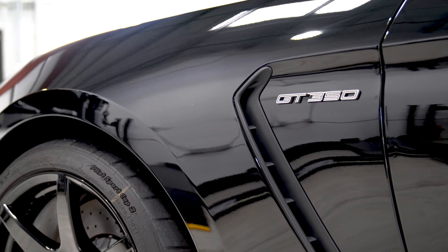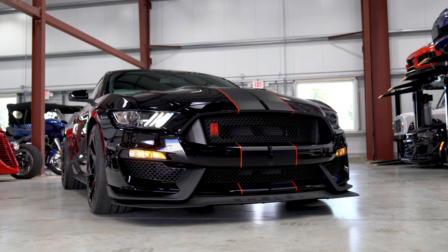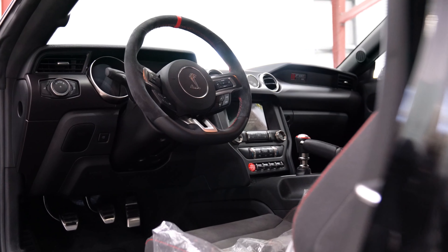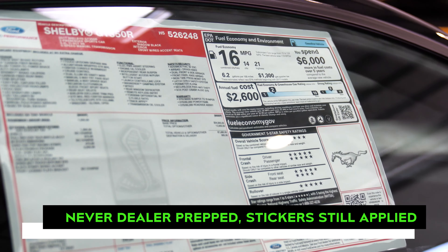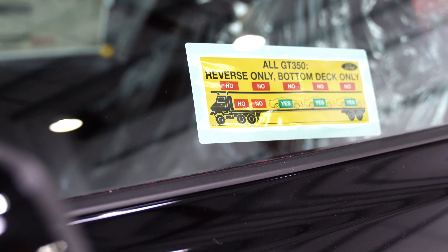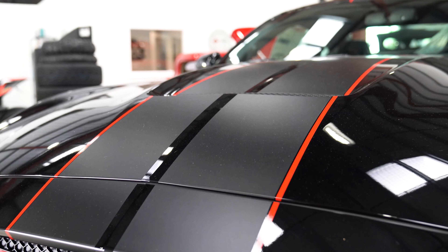Another incredible investment vehicle to recently come through our inventory at JLD Auto Group is this 2017 Mustang Shelby GT350R. With only 58 miles, this GT350R was never dealer prepped and still has its original window sticker and delivery stickers applied to the car.